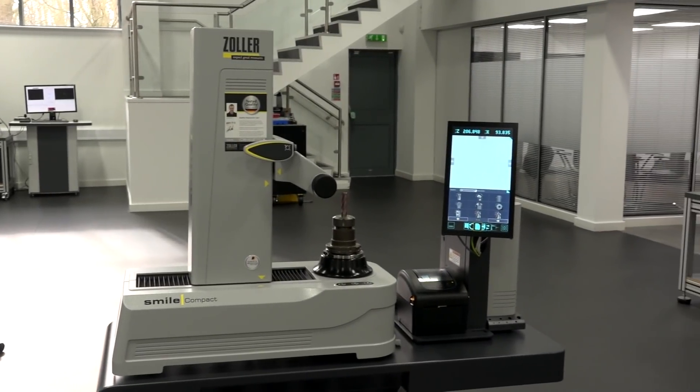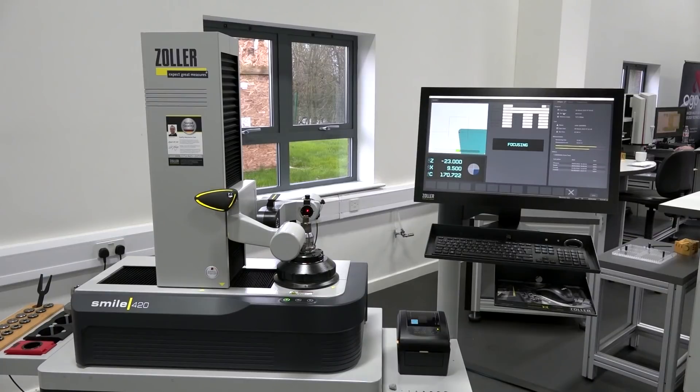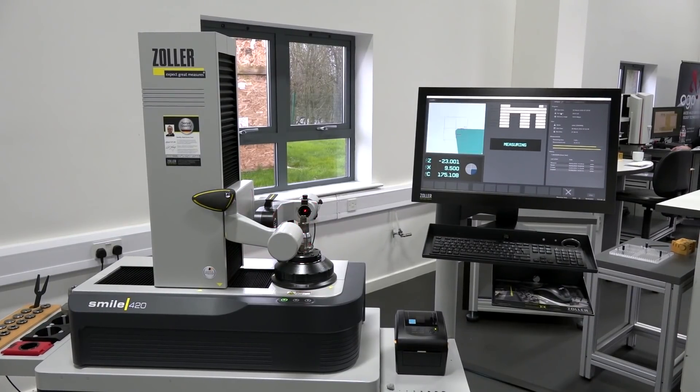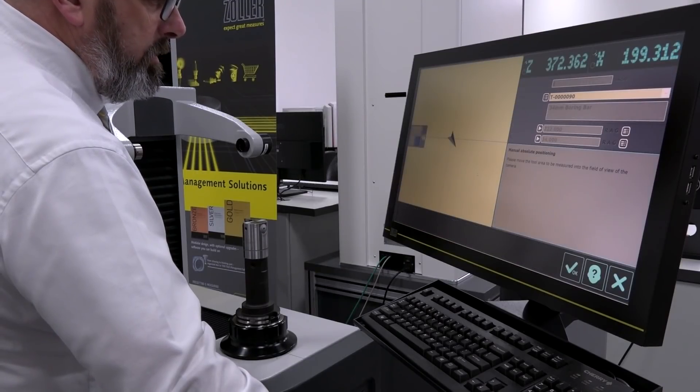Some people might look at a pre-setter and think it's quite an expensive piece of machinery just to measure tool length and tool diameter. What's the ROI for a Zoller pre-setter? We don't just measure length and diameter — we can tolerance angles, tip radius, run out, and everything else. ROI is typically well within a year. On some of the smaller machines you're looking at low single-digit months. Everybody's slightly different; it depends on how many tools you're setting and how much scrap can be related to incorrect tool pre-setting.